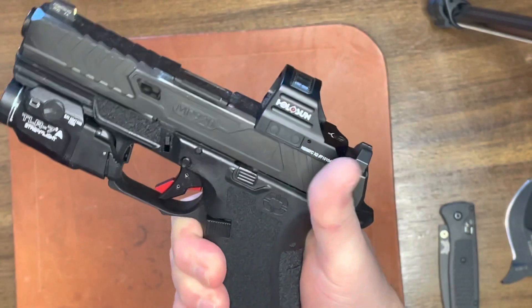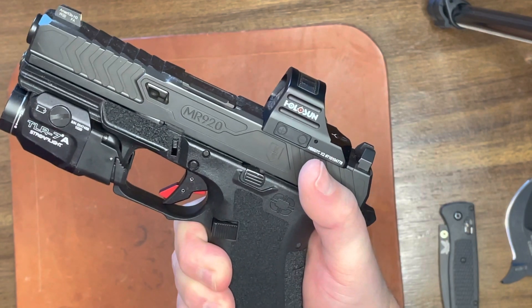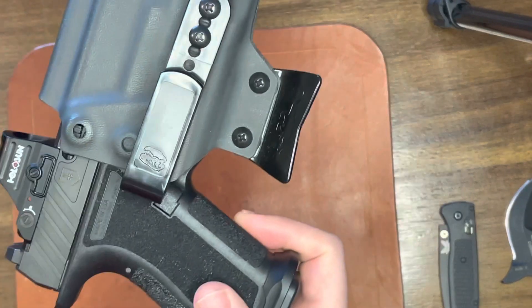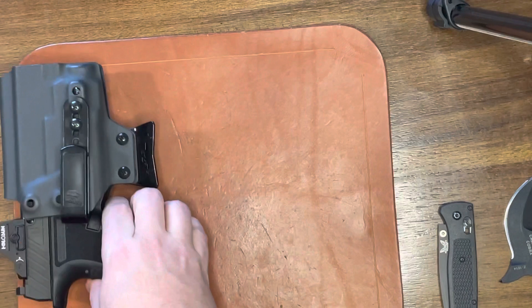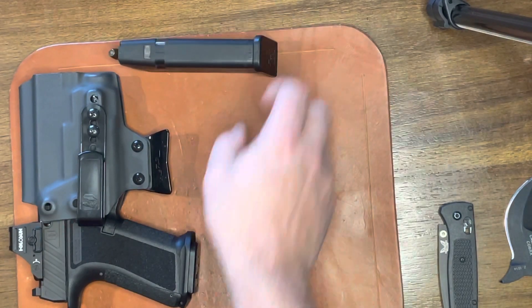Been a great pistol. Rocking the Holosun 507C X2, Streamlight TLR-7A. It's been a fantastic gun. And the T-Rex Arms holster. I do have a spare mag — it's the 17-round Glock mag, just OEM.